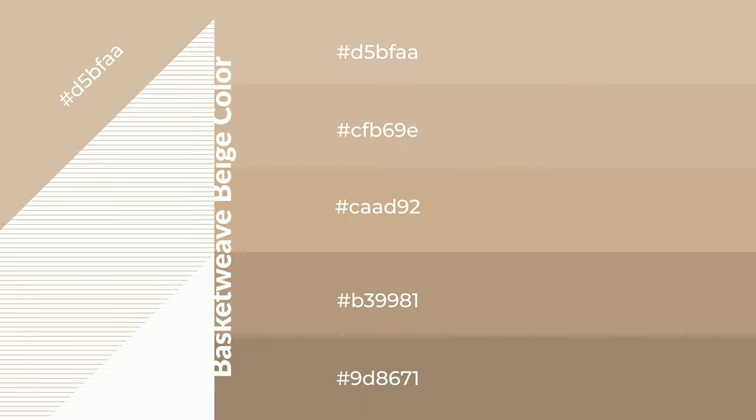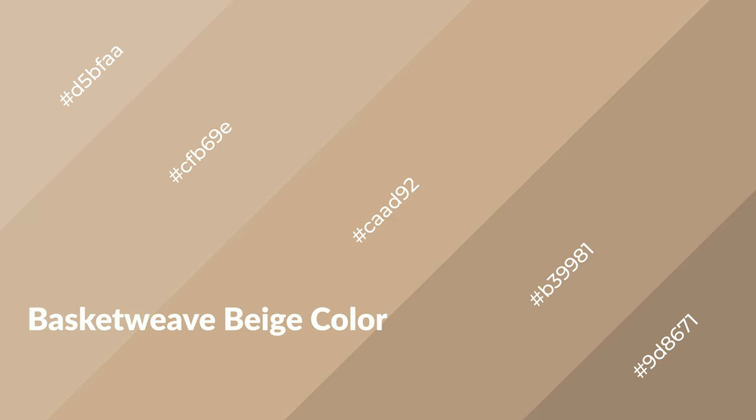To generate shades of a color, we add black to the color. Shades are used in patterns and 3D effects. Layers and shades create depth and drama. Basket weave beige is a warm color and it emits cozier and active emotions.